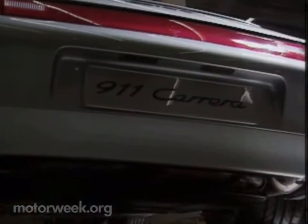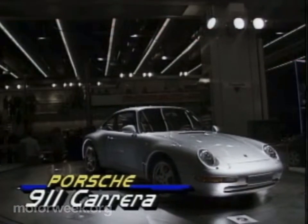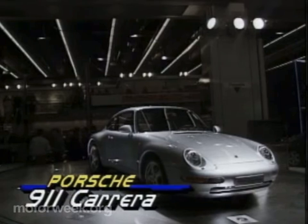Porsche showed its latest and reportedly last iteration of the current 911 design. The new Carrera boasts a smoother, lower look and increased horsepower.